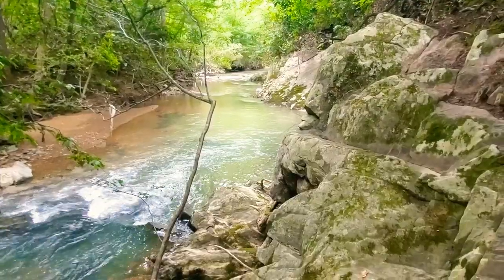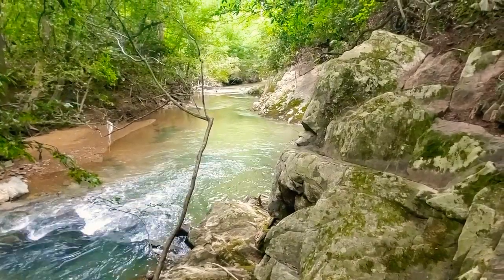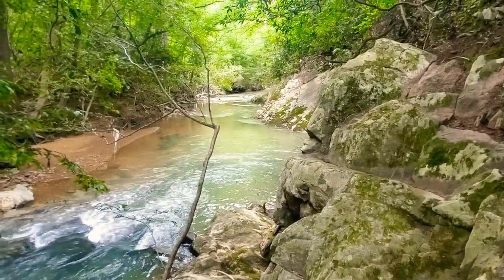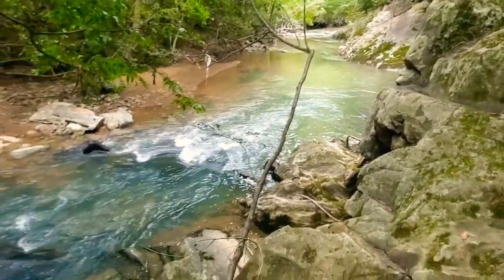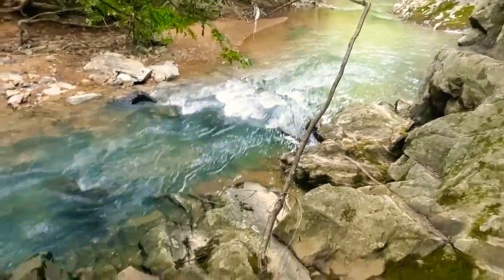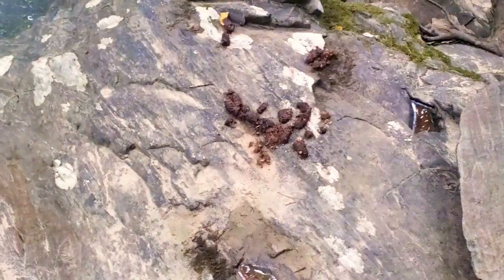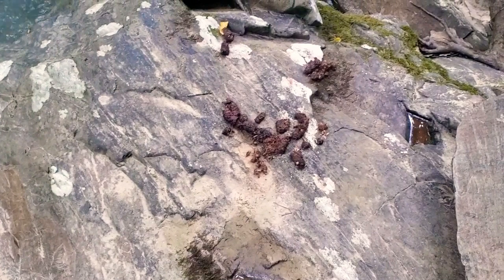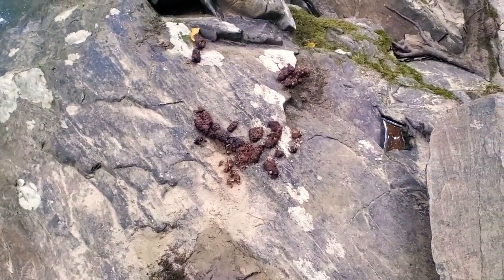I planned to do some exploring down through this stretch here and hit some of these pockets, but it's a little high — it's going to be easier to do when it's lower. Boy that's flowing. And check this out — that's some scat right there. Something has been eating blackberries non-stop and that's a lot of it.